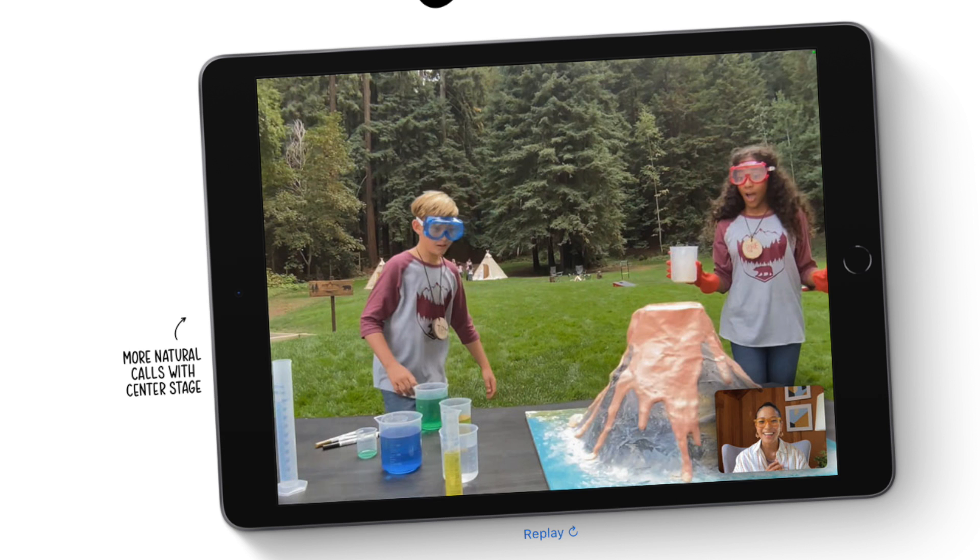So if you're talking to somebody or doing a class project and you look away, the camera will start to move to the other person also in that frame. That is Center Stage, which is a pretty cool feature and I can't wait to see how it gets used in real life.